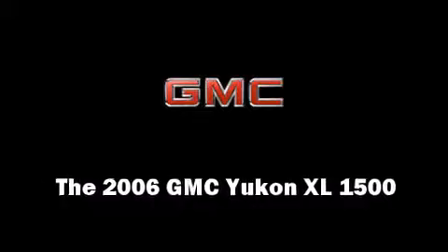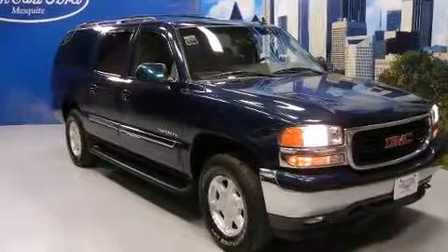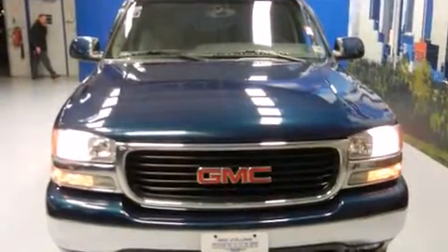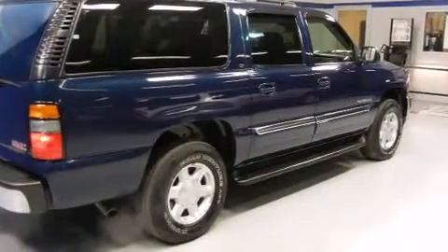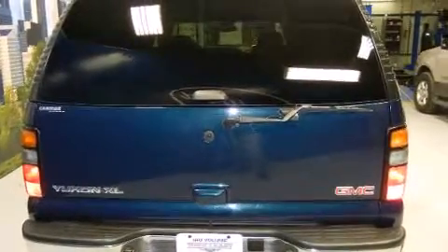The 2006 GMC Yukon XL 1500 features an automatic transmission, rear-wheel drive, and a powerful 8-cylinder engine. It's equipped with tons of terrific amenities that won't break your budget, such as remote keyless entry and front and rear reading lights.